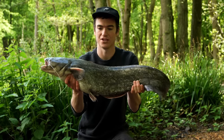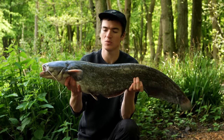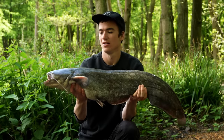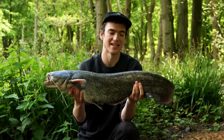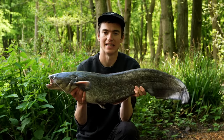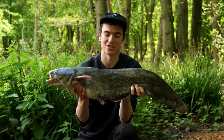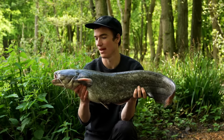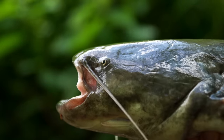There is our first catfish of the session. I'd say this one probably weighs about 12 to 15 pounds. There are fish that are three or four times bigger in this lake that we may catch this session. But a fine example of a catfish and I'm happy to get off the mark during the daytime.